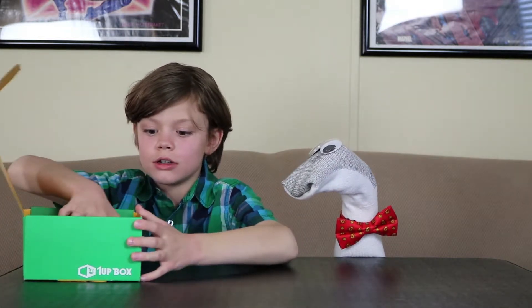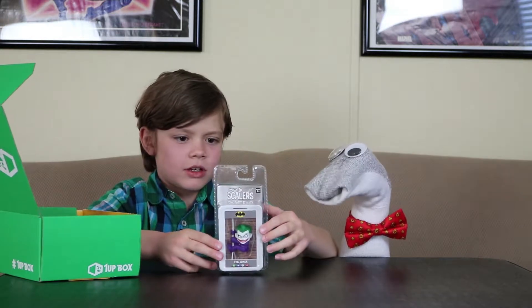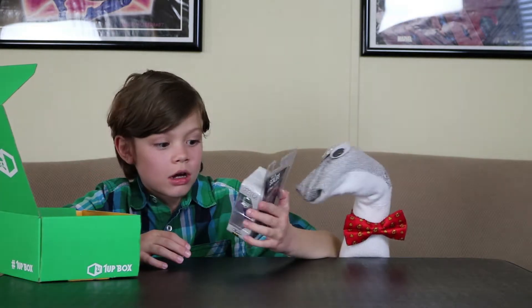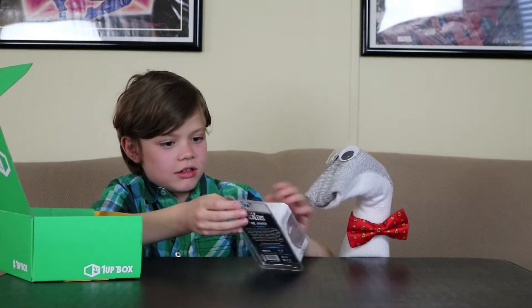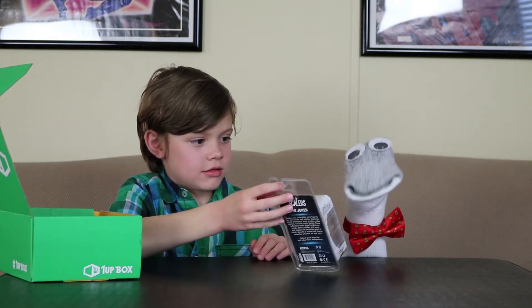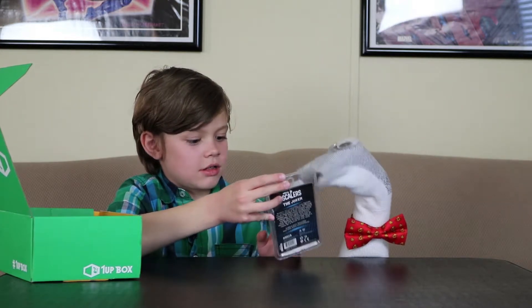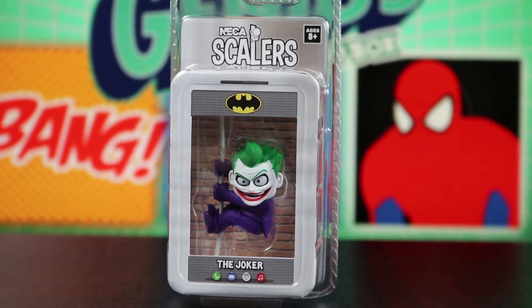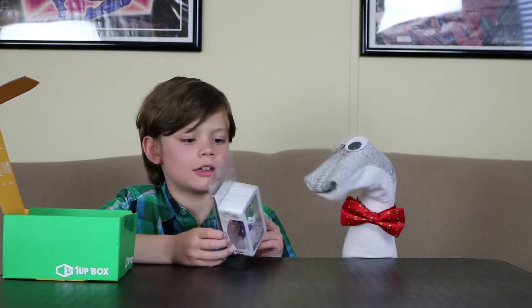We have this Joker thing — a scaler. Whoa! Which Joker is it? I don't know which one that's supposed to be, but it's still pretty cool. We like Joker. He's one of the craziest villains there are. This is really awesome.